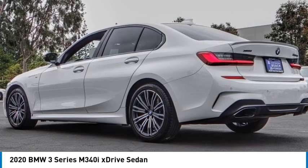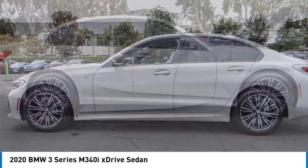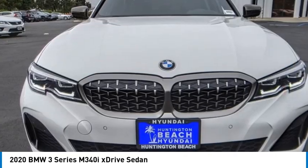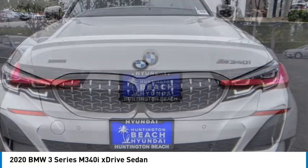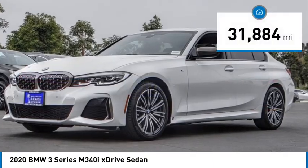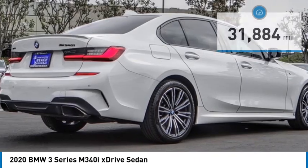Looking for the right vehicle? Check out the 2020 3 Series — proof that all good things come in threes. The BMW 3 Series has a well-deserved reputation for packing outstanding driving dynamics and excellent quality. This vehicle has less than 35,000 miles. Here are some of this vehicle's great options.